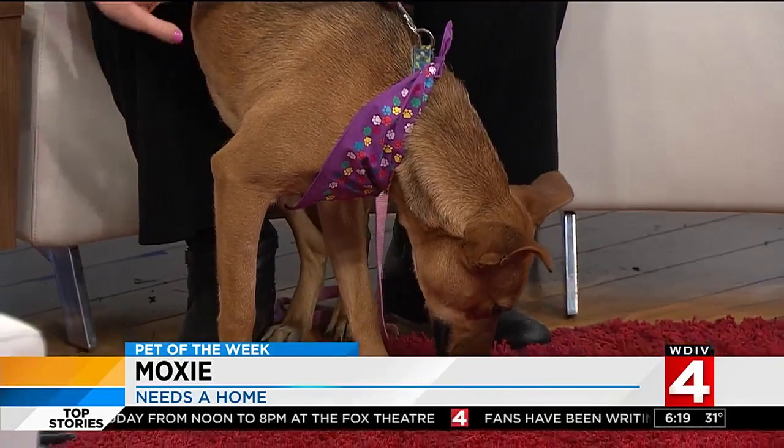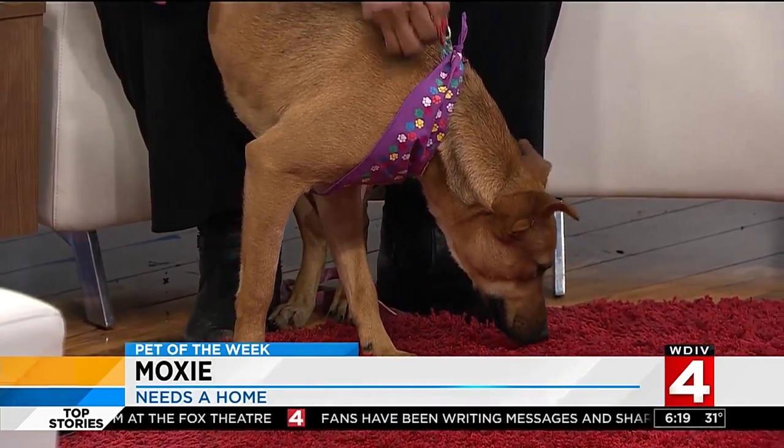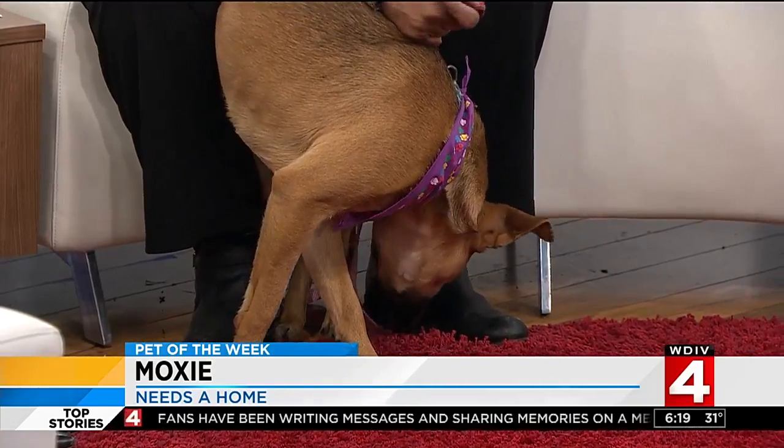Good morning guys, it is time for our pet of the week and we are here with an adorable dog. This is Moxie. I'm joined here with Patrice Reed. We were just talking about German Shepherds — this is a shepherd mix. She's mixed with a little bit of everything.